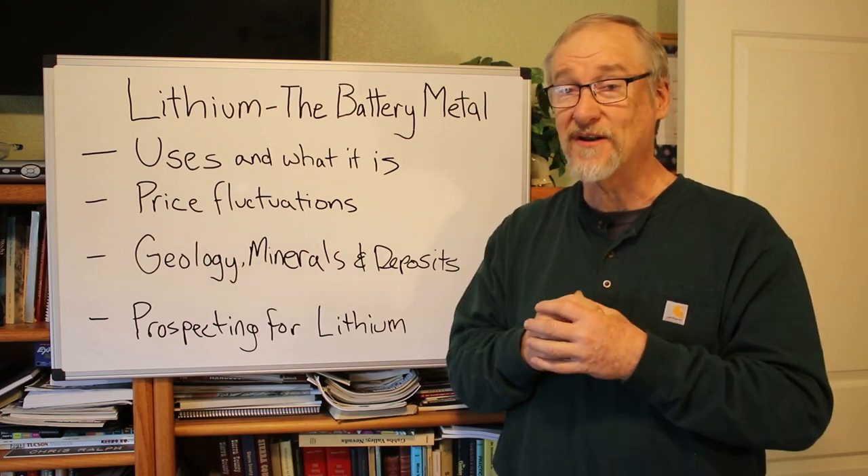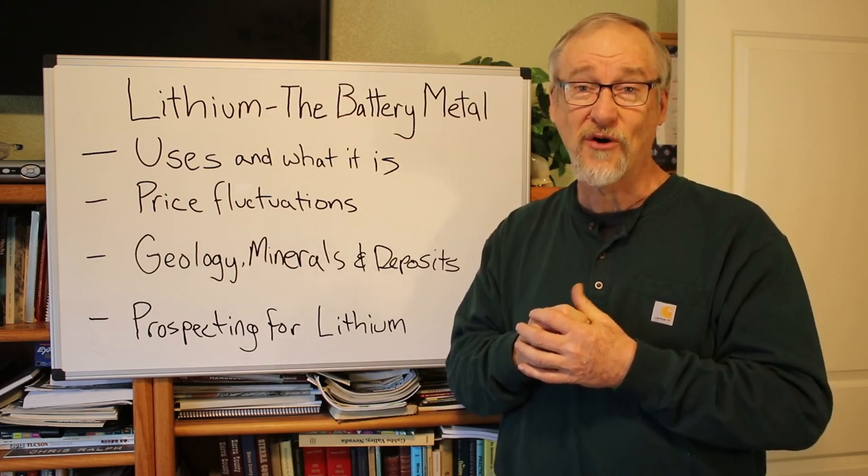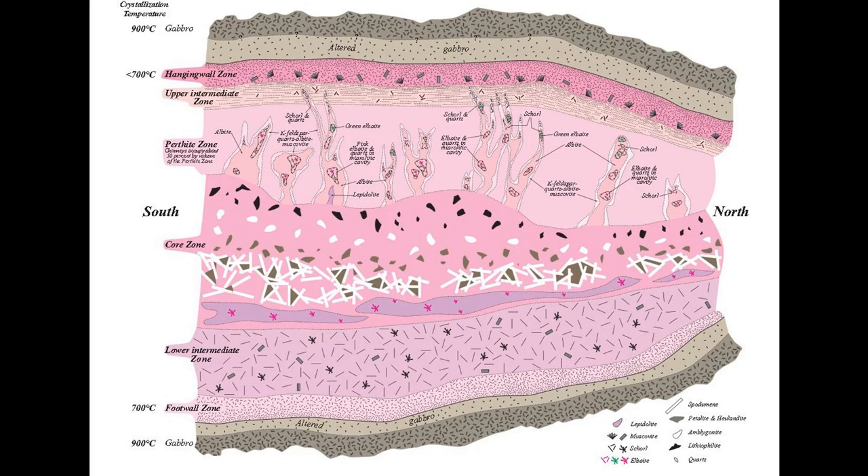Pegmatite bodies tend to be zoned even within their structure. Here's a zoning diagram from the Stewart lithium mine, once an important lithium producer more than 100 years ago from northern San Diego County, California. This diagram shows a lithium-rich pegmatite dike in the Pala area. You can see the white blade-like spodumene, the dark petalite between the blades, a lavender layer of lepidolite below that, and above it a light pink layer where the gem pockets were located — so this dike produced not only lithium but gem minerals as well.